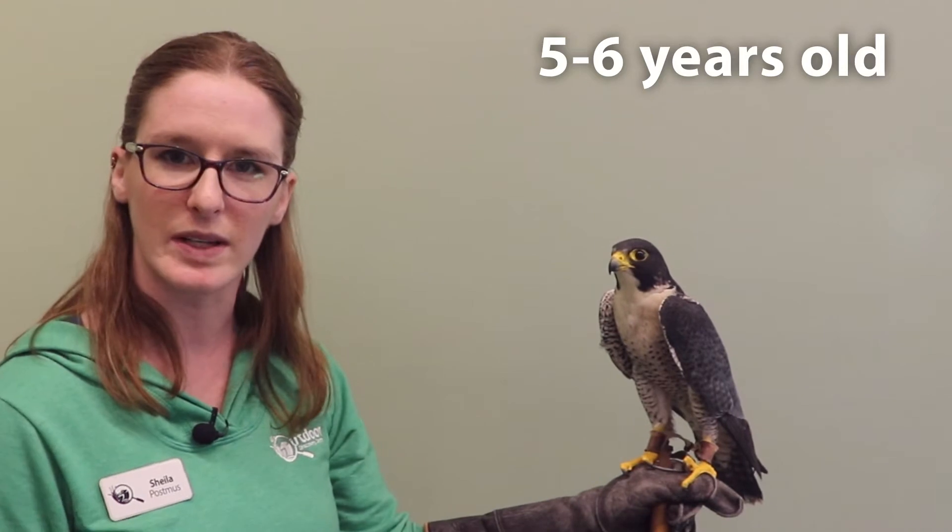That's a good way to keep track of how old he is. He is between five and six years old at this point.